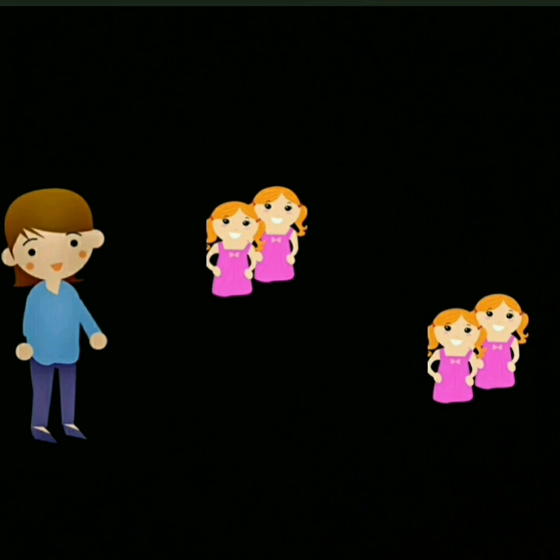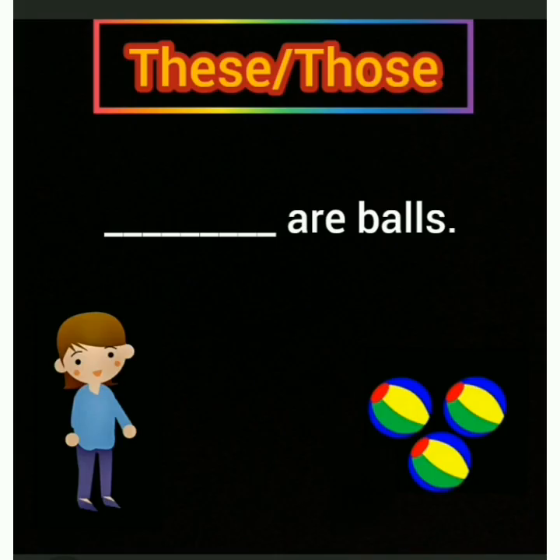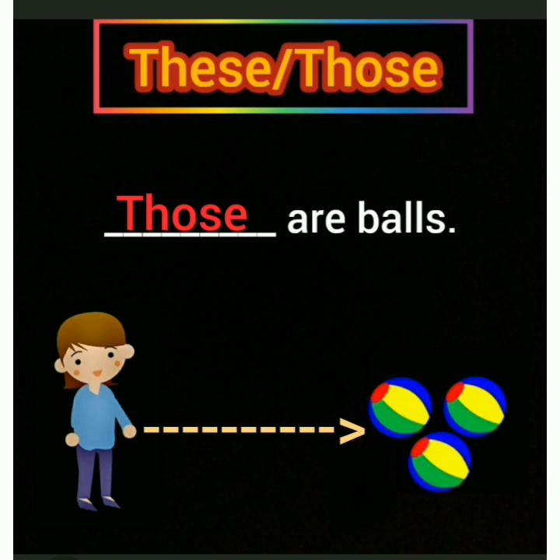Let's see one more example. These are girls — I have used 'these' because the two girls are near. Those are girls — I have used 'those' because the girls are far. Now fill in the blank with 'these' or 'those': dash are balls. Where are the balls — near or far? Yes, far. So we will write 'those'. Those are balls.